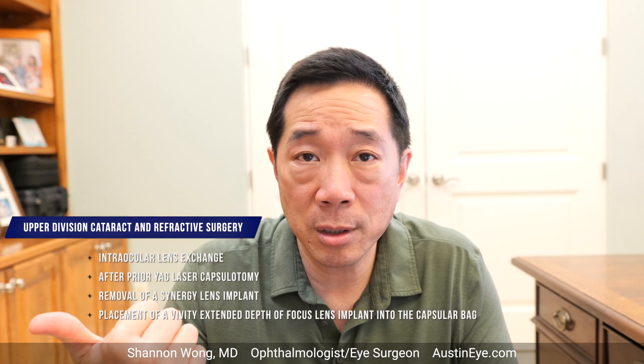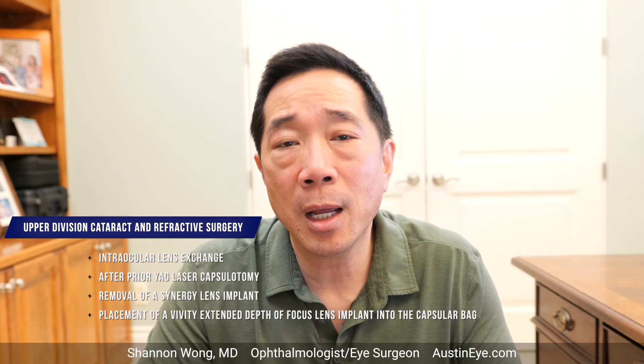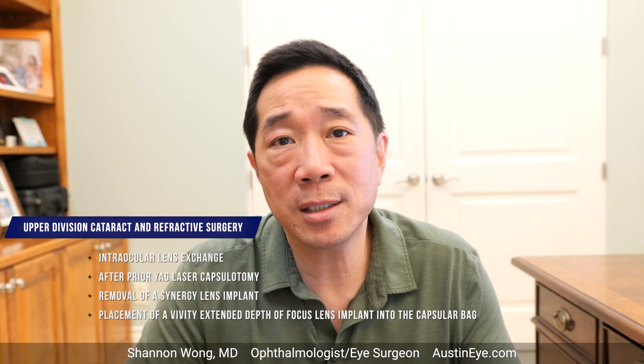I've got another great case for you. This is upper division cataract and refractive surgery. It involves intraocular lens exchange where we remove a synergy lens from the eye after the patient has already had a YAG capsulotomy. So there's an open posterior capsule, and then we insert a vividy lens into the eye and place it into the capsular bag.